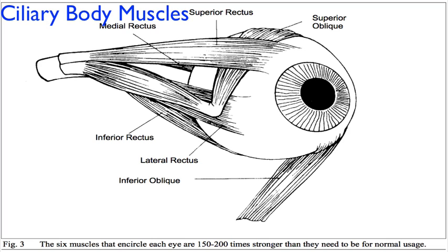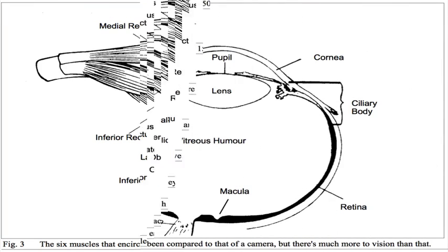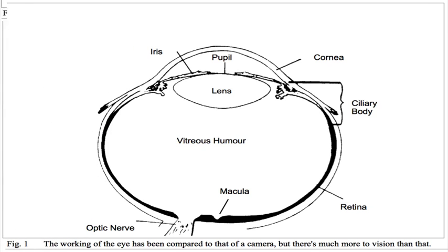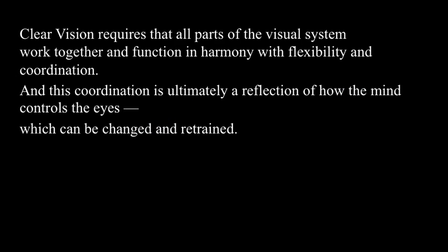Clear vision isn't only determined by the strength of the eye muscles, and it isn't just a matter of the shape of the eye. Instead, clear vision requires that all parts of the visual system — the ciliary body, lens, extraocular muscles, and shape of the eye — work together and function in harmony with flexibility and coordination. And this coordination is ultimately a reflection of how the mind controls the eyes, which can be changed and retrained.